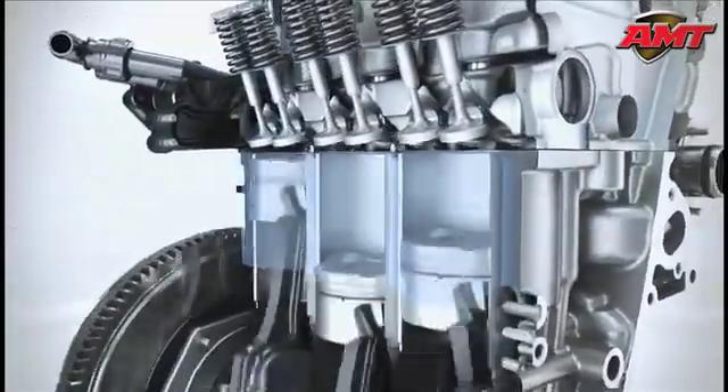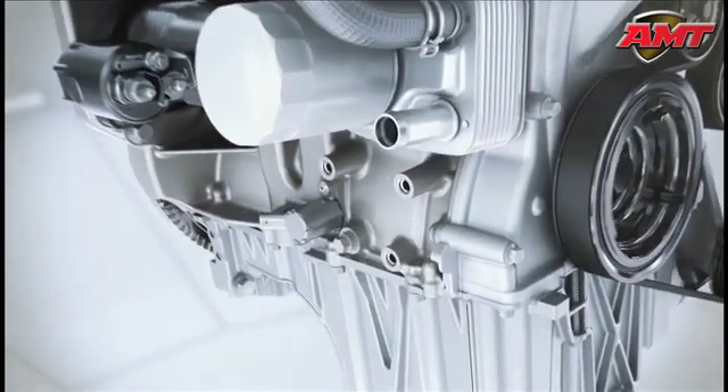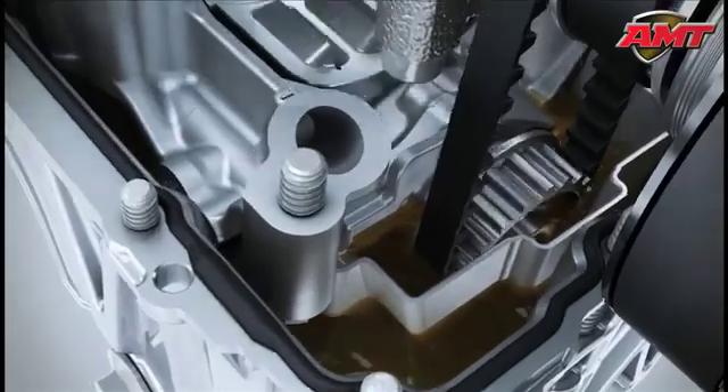This leads to less friction in the engine, less fuel consumption, and less exhaust emissions when the engine is still cold. The camshaft is operated via a drive belt immersed in oil — the effect again: reduced friction leading to fuel savings.